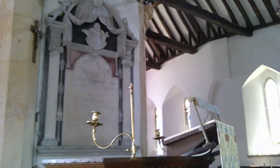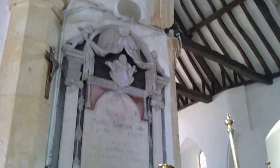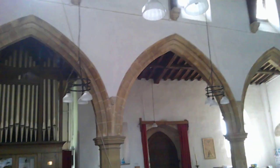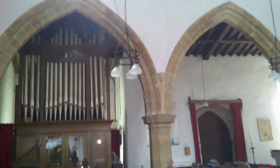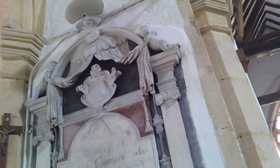Behind, we have a memorial — a very nice 18th century piece — with putti. Often people refer to them as cherubs, but they're putti. Cherubim, of course, are mighty angels, and they are clearly not mighty angels.